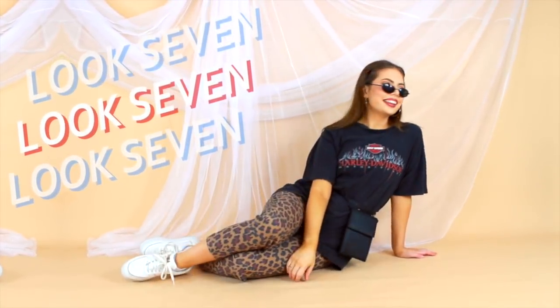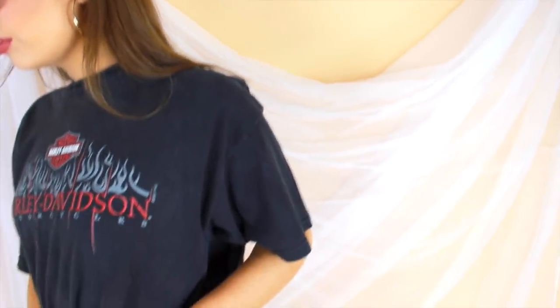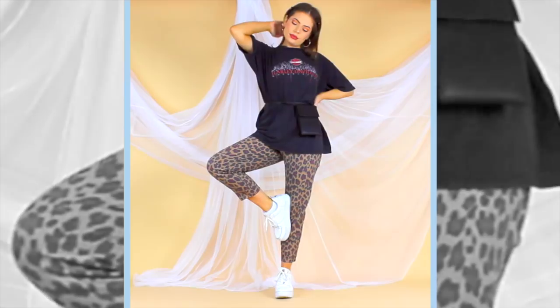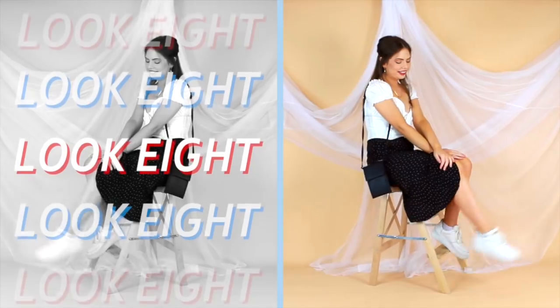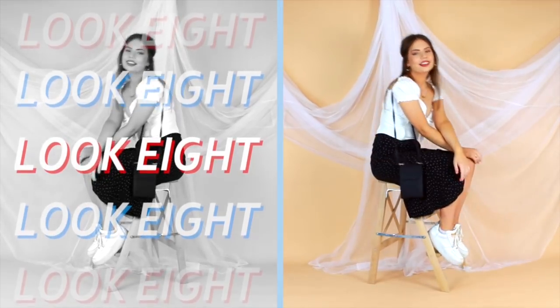Continuing on with that cinched look into look number seven — this is actually the cross body bag that I've transformed into a bit of a belt bag, so definitely look at how versatile your accessories can be. For the rest of the outfit, this is a go-to of mine: a quite fitted pair of pants and then just an oversized graphic tee.